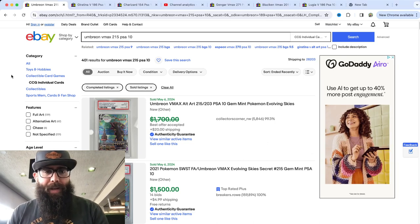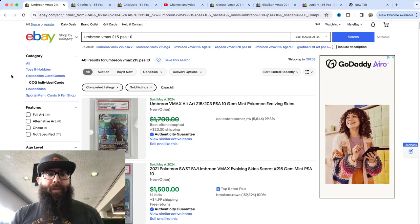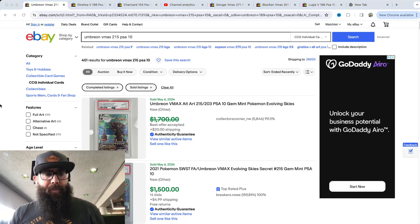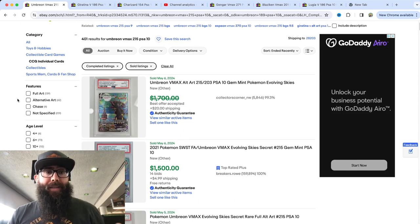What is going on guys? I apologize for the noise if you hear anything — I'm in the airport and I am traveling. But what I wanted to touch on in today's video is the Alt-Arts in PSA 10s.